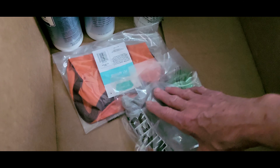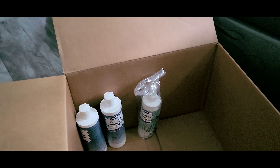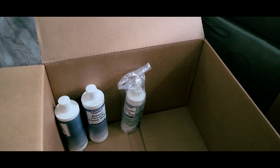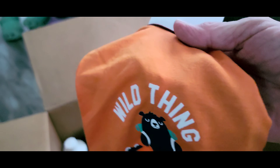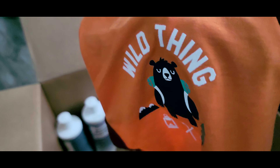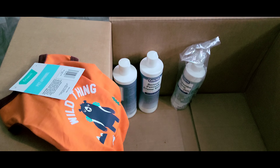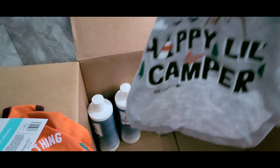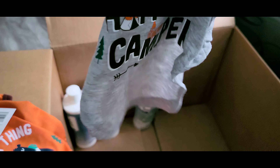I ordered Tucker some clothes — let's check out these little shirts I bought him. 'Wild Thing' — that just fits him perfect, he is wild. And of course if you're going camping, you've got to have a happy little camper. Aren't these just too cute?